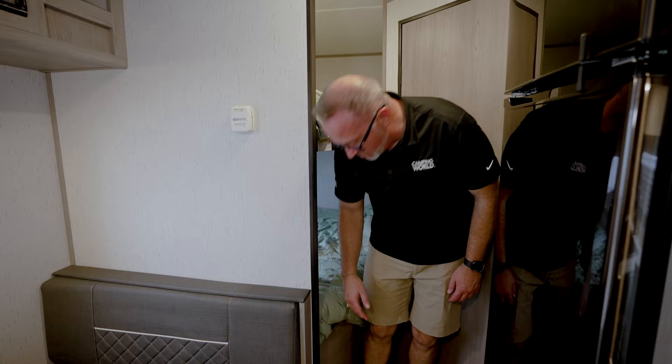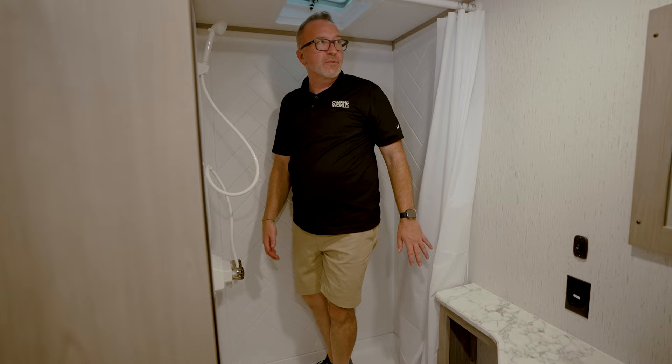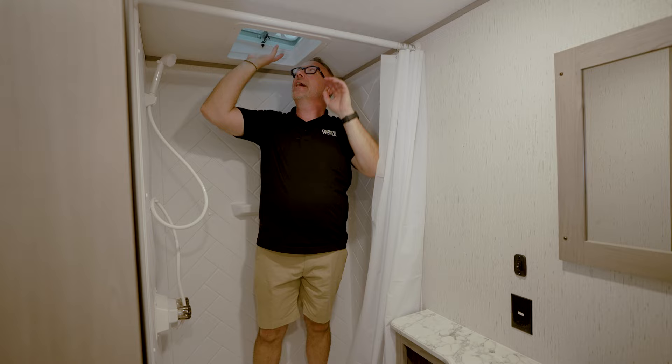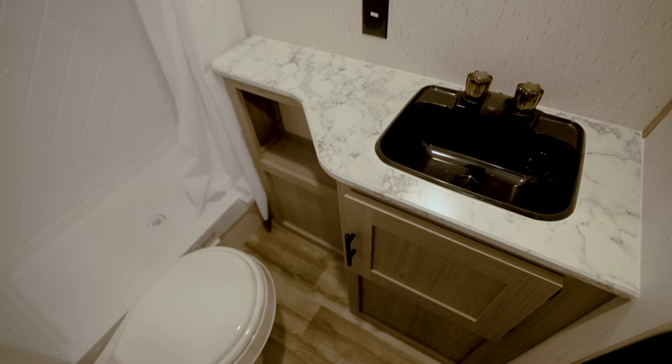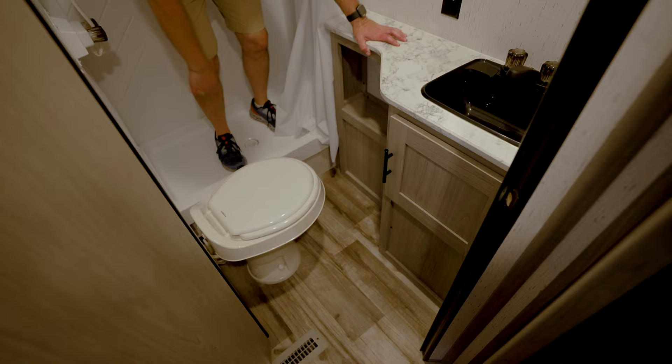Coming to the rear, we've got the bathroom with a herringbone pattern surround on the shower. Shower controls and nozzle, vent and fan, curtain, plastic bowl. I wish they gave me a medicine cabinet, but it's the Coleman Lantern LT so you give up a few things. There is countertop space, sink, and some storage.